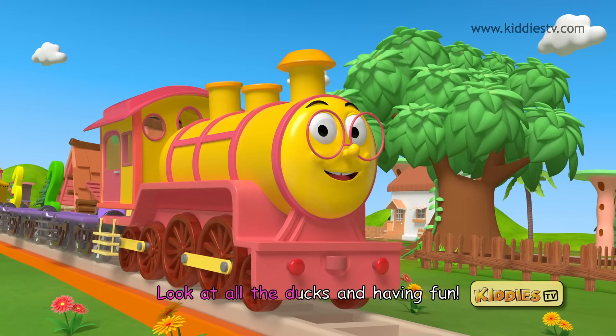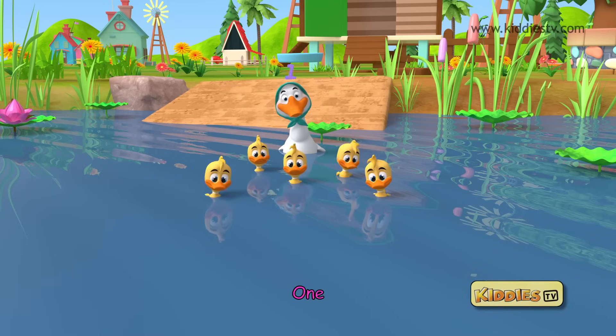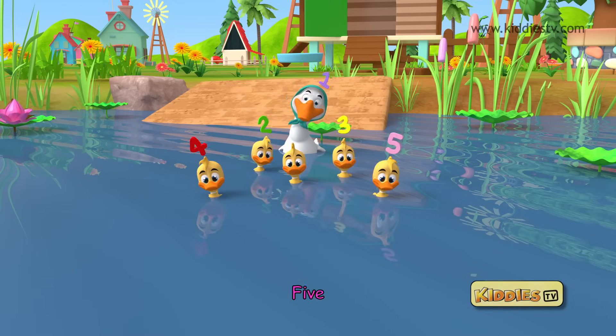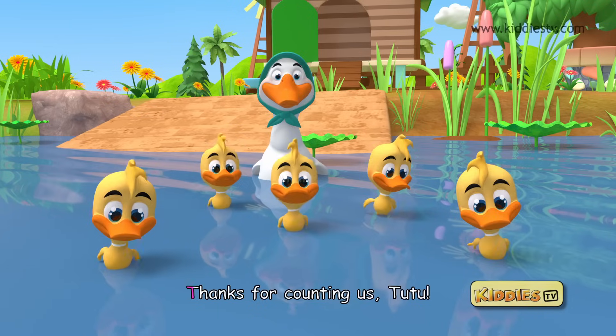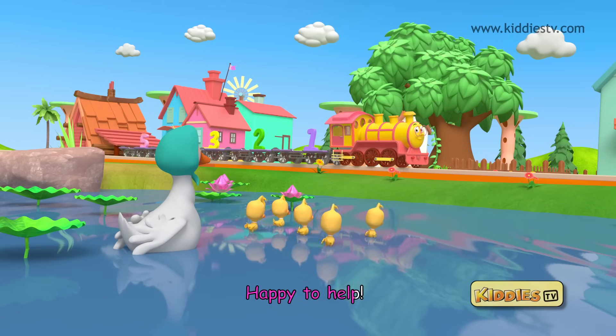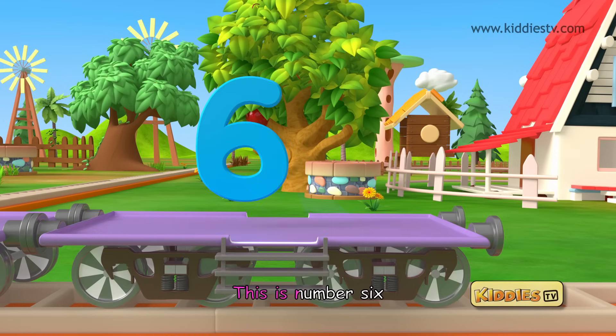One, two, three, four, five, six. Look at all the ducks having fun. Let's count them — one, two, three, four, five, six. Six ducks. Thanks for counting us Tutu. Happy to help. Six is the number for today. This is number six.